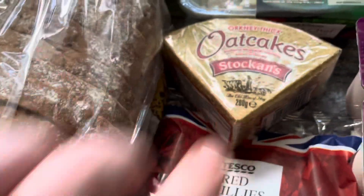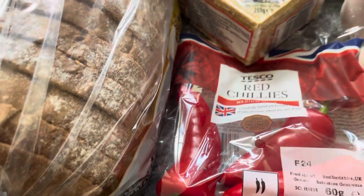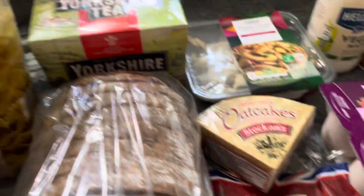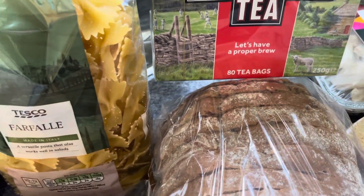I've got Walkers oatcakes, which I love, for one pound 20. Three red chillies for 70 pence. They didn't have my usual tea, so I've gone for Yorkshire Tea — they were on offer at two pounds fifty for 80 bags.